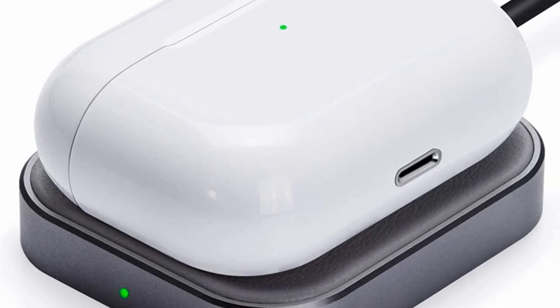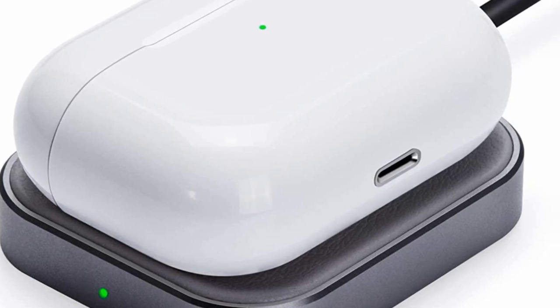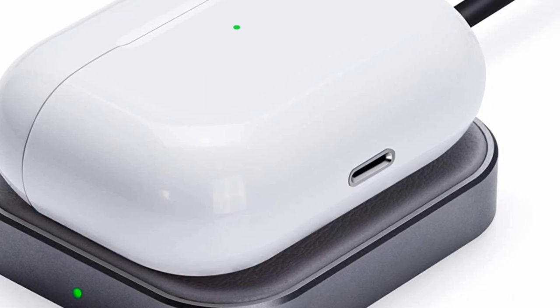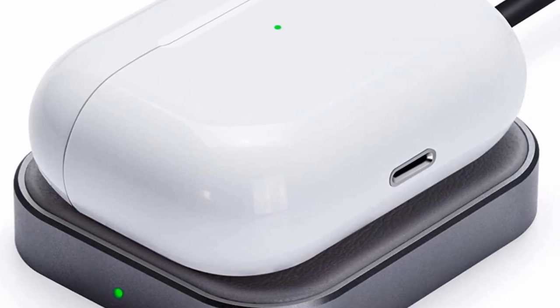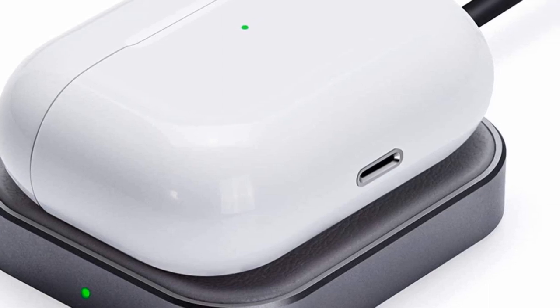With the AirPods Pro charging case, you'll get over 24 hours of listening, while a full charge will give you 5 hours of listening, or 3.5 hours if you're using your AirPods Pro as a hands-free mic for calls. Putting the headphones in the charging case from dead yielded 35% battery life, which was just over an hour's worth of listening time.